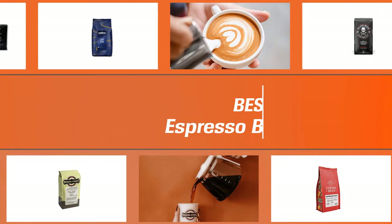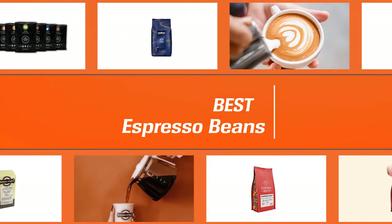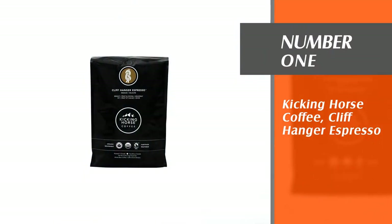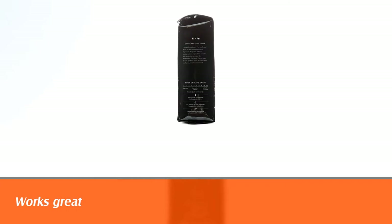If you are looking for the best espresso beans, here is a collection you have got to see. Let's get started. Number one: Kicking Horse Coffee Cliffhanger Espresso. Cliffhanger Espresso is a medium roast blend of arabica beans from around the world.